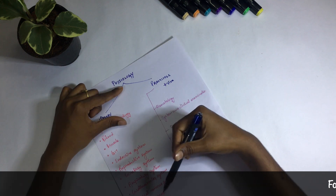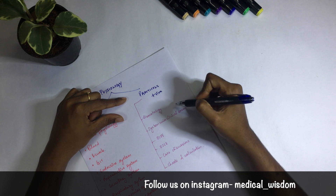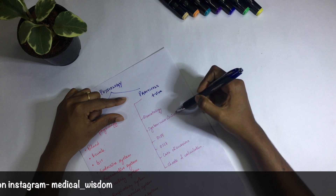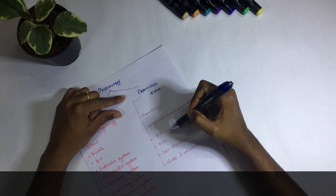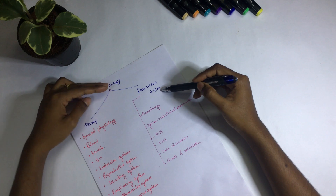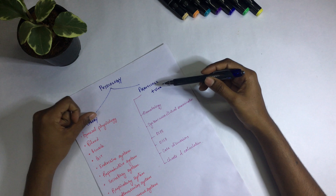Special senses includes vision, hearing, and taste. For practicals, you'll have hematology — RBC counting, WBC counting, differential leukocyte count, and those things. In system-wise clinical examination, you'll be taught how to examine a patient according to the system: respiratory, cardiovascular, and central nervous system. You'll also have OSPE and OSCE. Viva will be of 20 marks — scoring well there adds to your theory marks and can fetch you distinction, honors, or even a gold medal.